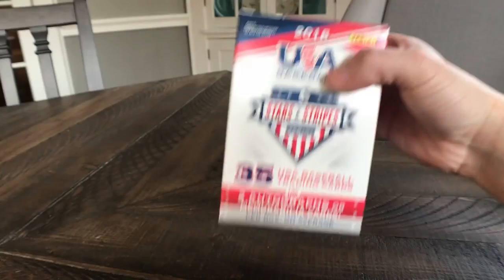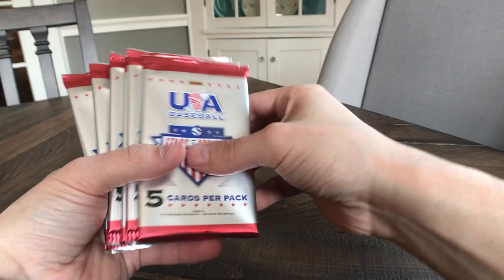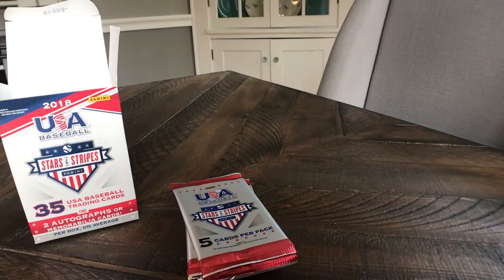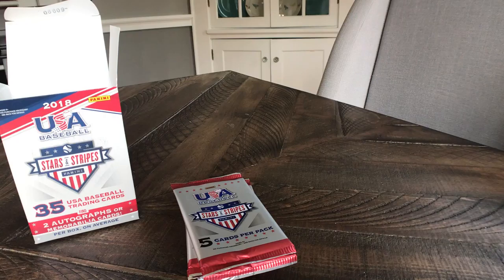Packs in there — all right, the dog is making a little bit of noise so we'll see what's going on with him. He's lost his bone. Sorry about that — all right, back at it.